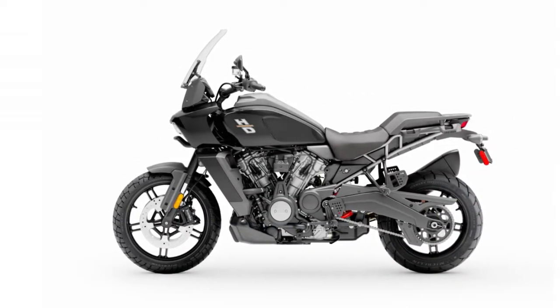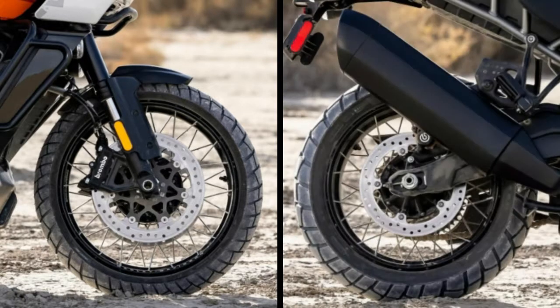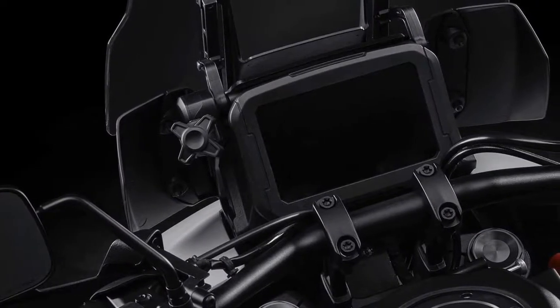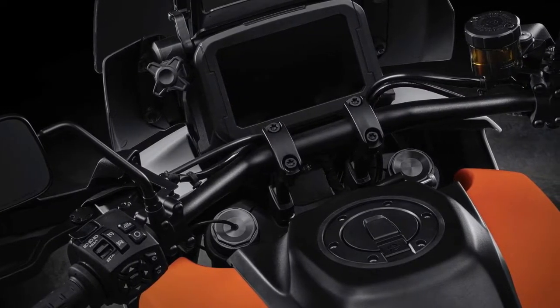Harley Davidson equipped their new adventure bike with fully adjustable suspension that has 191 millimeters of travel, complete with a 19-inch front wheel and 17-inch rear wheel. On the dash, we can find a 6.8-inch color TFT screen with Bluetooth connectivity that can be controlled via handlebar buttons.